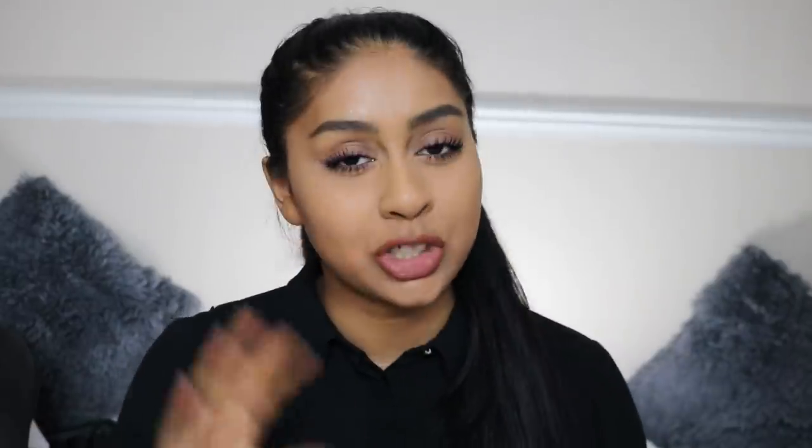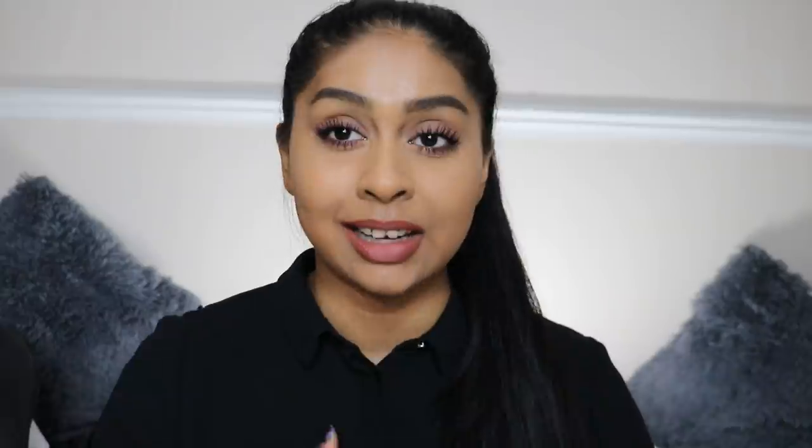I've got the Hula Caramel bronzer which recently came out — they finally came out with darker shades by Benefit — and then we've got the Fenty Beauty by Rihanna bronzer. Before we jump into the video, I'm going to do my post notification shoutout, which goes to t9086. Thank you so much for the comment and suggestion. Let's jump straight to the video — I haven't got any bronzer, blush or anything, just my base: foundation, concealer, powder.